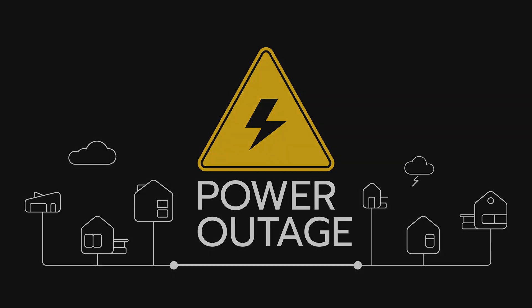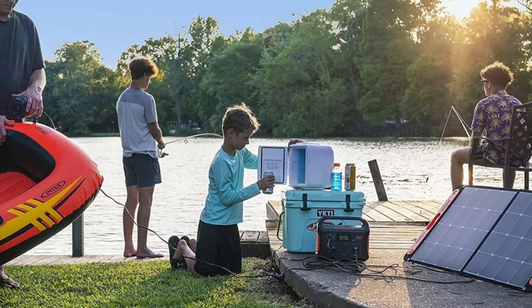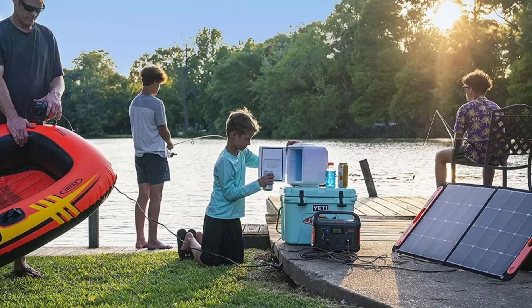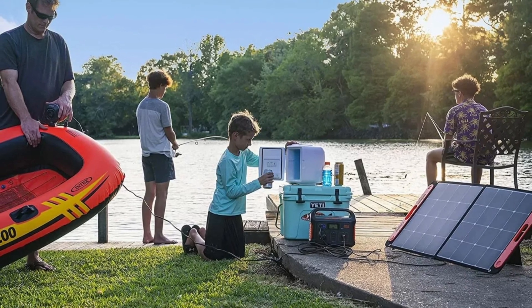Many solar generators are portable, making them perfect for camping, tailgating, and other outdoor activities. Solar generators can provide electricity during power outages, making them a reliable backup power source. Imagine the freedom to work while spending quality time out in the suburbs with friends and family — you can have your laptops and mobiles charged all around the clock, with your mini fridge in the back of your RV.